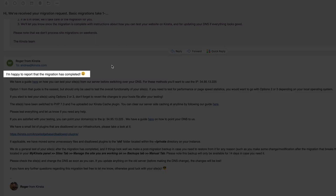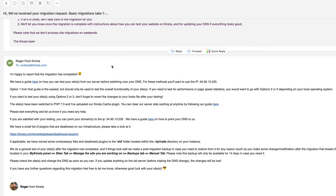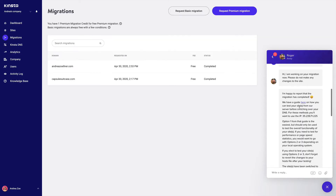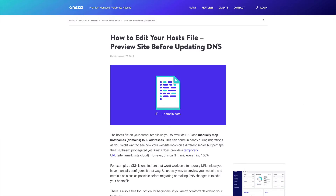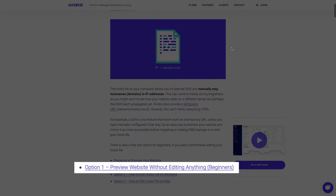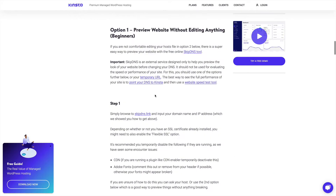I put in my migration request yesterday, and late in the day I received an email confirmation that my site had been migrated. Once I got the notification I was able to access my sites in the MyKinsta dashboard. Now I have to check whether everything looks good on my end, following the instructions from the original email. I'm going to select option one for beginners and use a website called Skip DNS to preview my site.